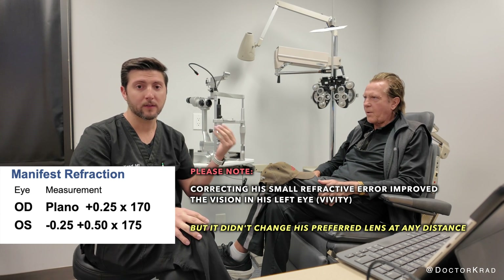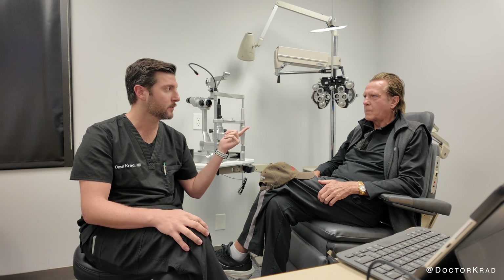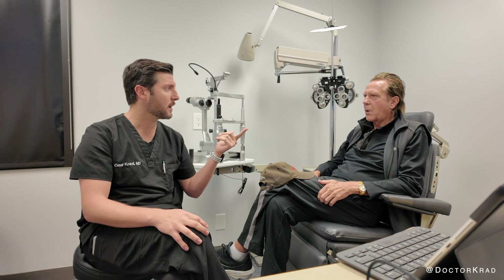He is hitting 20/20 vision in both sides, and of course during healing, vision can fluctuate. Like on the first day out of his right eye — the Clear View — it wasn't as clear as today. Today is one week out. And we're three weeks out from his left eye. So three weeks from the left and one week from the right.